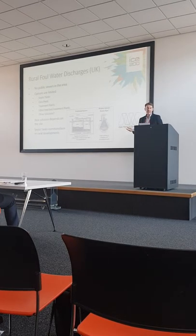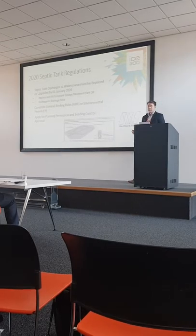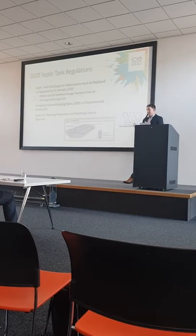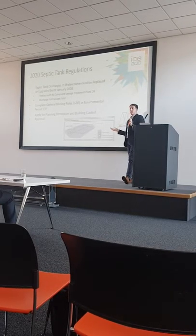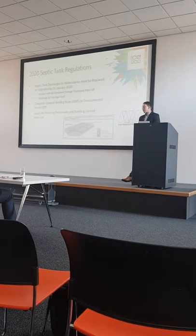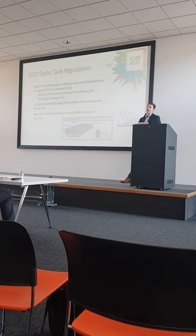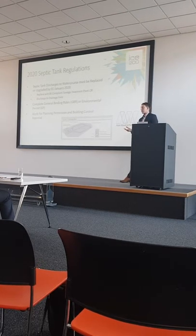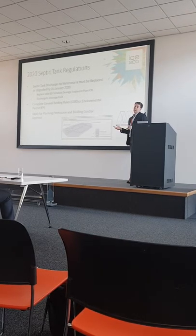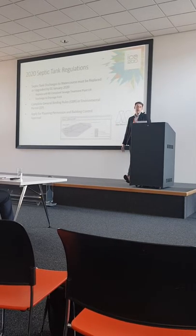The best solution also depends on site and the constraints we as engineers are presented with. So the 2020 sector tank regulations — these find that sector tank discharges to waterfalls must all be replaced by 2020, something that came in ten years ago, something not what people know about, and something that a lot of changes are required on site for people to comply. Whether it's switching discharges to drainage fields or replacing them with specific treatment systems which will potentially require planning and building regulations improvement.